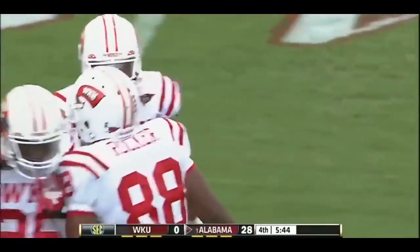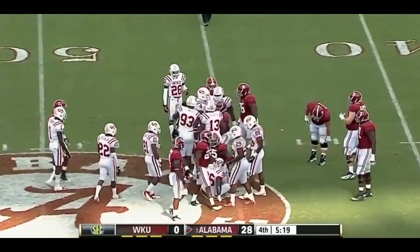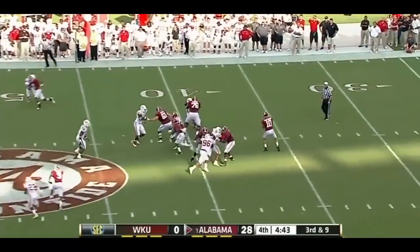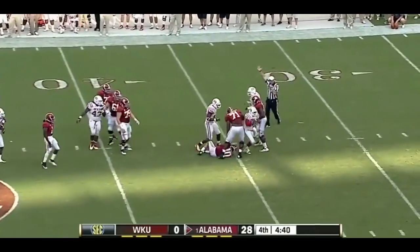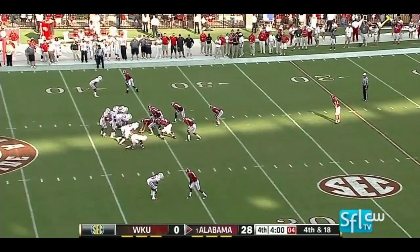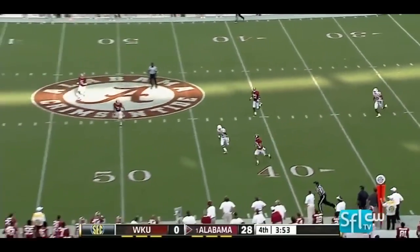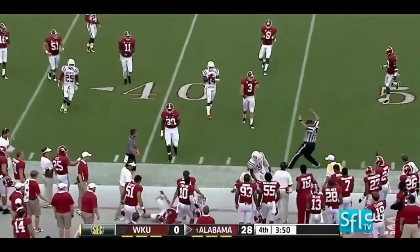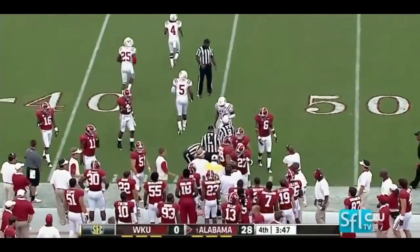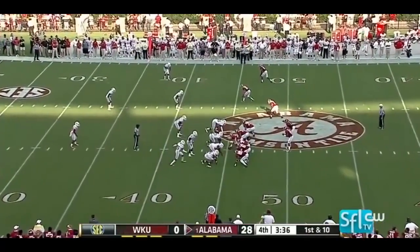Dee Hart checks in for his first carry and picks up a couple. McCarron on third and nine — would you believe another sack for Western Kentucky? That's a half dozen for the Hilltoppers. Bari Boyd on that one. Bobble punt — Mandel running near the marker, I think he's got it. That was not a designed play — Mandel put it on the turf and really had no choice but to run, picks up 19 yards and a first down. Pretty impressive day for AJ McCarron.